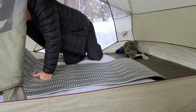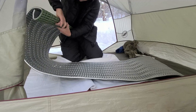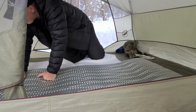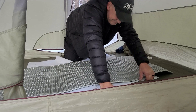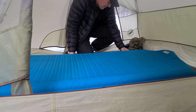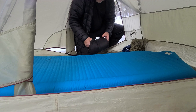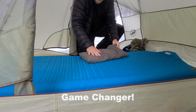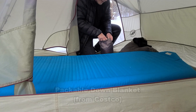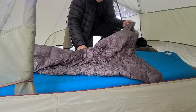It was supposed to get in the twenties tonight, so I want to make sure that I'm well insulated from the ground and can stay warm. Otherwise I don't think this winter camp would be too fun. And I got my Alps Engineering pillow — this is a game changer, having a pillow like this. So nice. And then I got me a down blanket.